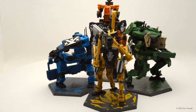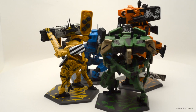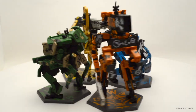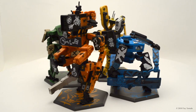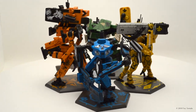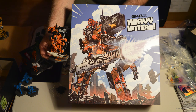We're really excited about this. There are our beautiful big giant robots — the main attraction. That folks, there it is, in all its beauteousness. GKR — Giant Killer Robots — Heavy Hitters.